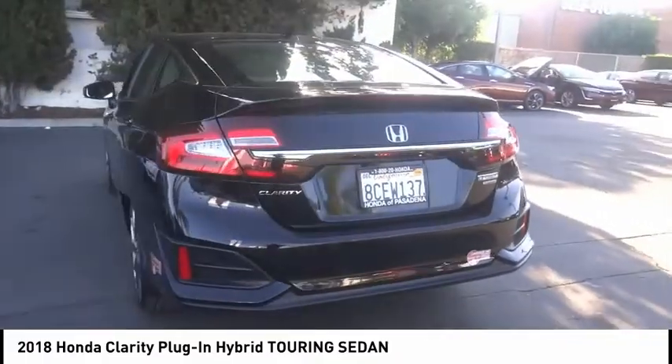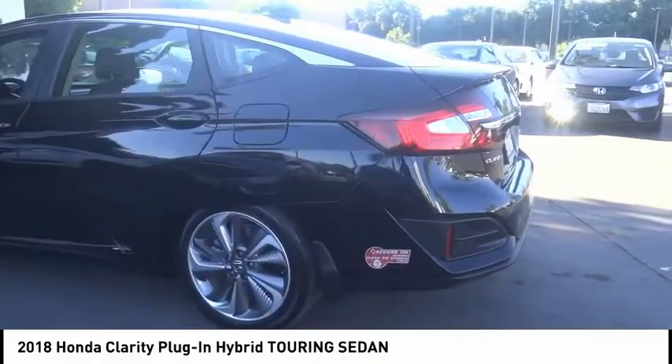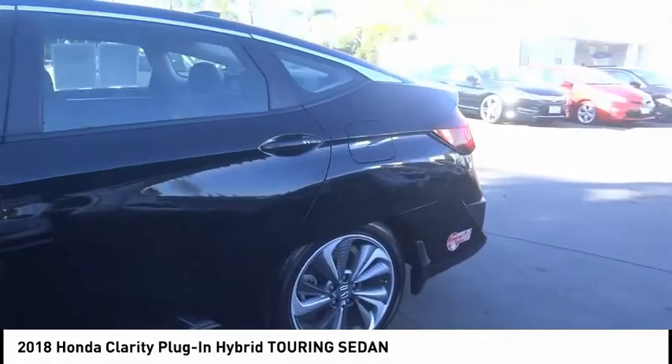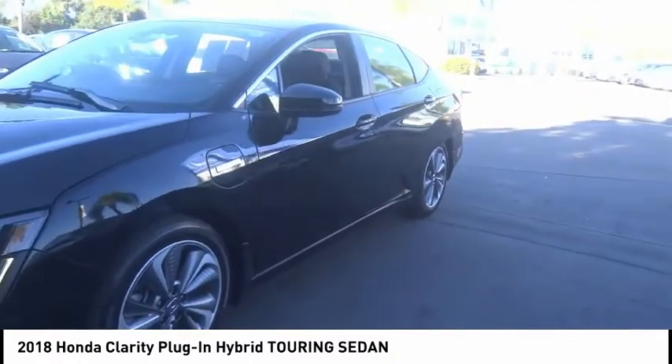Electronic stability control, brake assist, traction control, remote keyless entry, speed control, 4-wheel disc brakes, rear window defroster, navigation system, security system, low tire pressure warning.